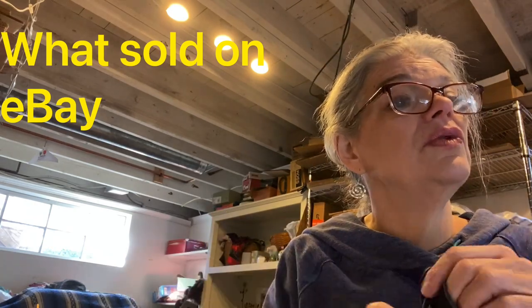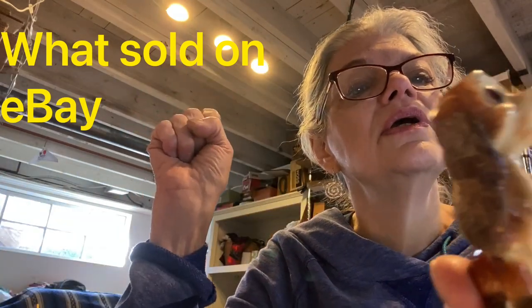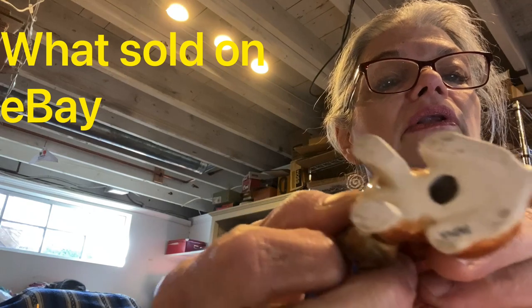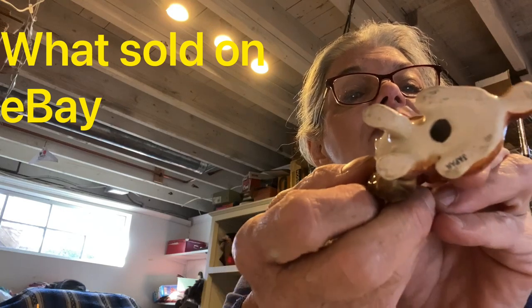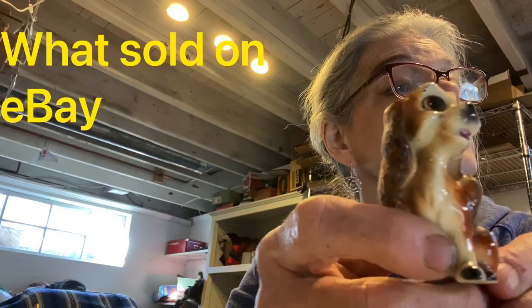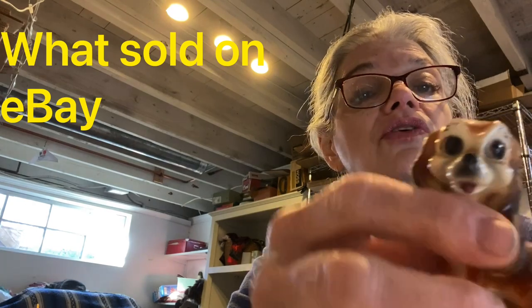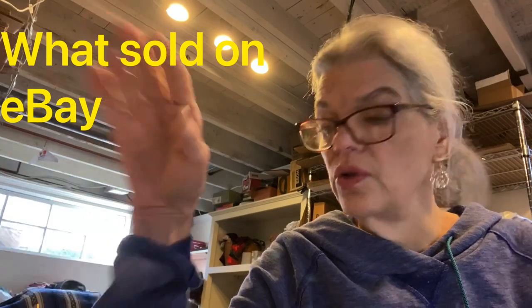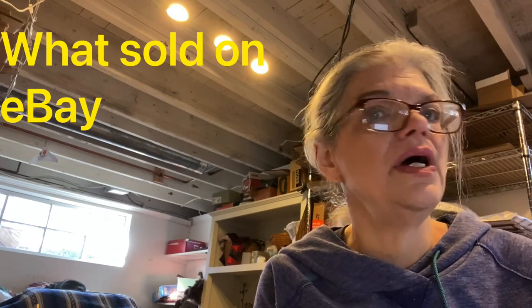Last item — I sold this little Lady and the Tramp figurine. It has some damage on her ears. It's a vintage Japan piece — if it says Japan on the bottom it's sometimes valuable, and 'Made in Occupied Japan' is something to look for. Vintage Japan Lady and the Tramp porcelain ceramic figurine, two and a half inches high. I put 'rare' in the title and it sold for $12, making me $4.